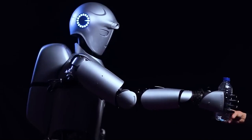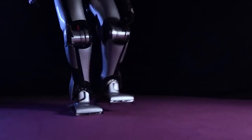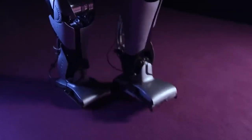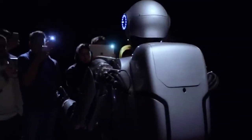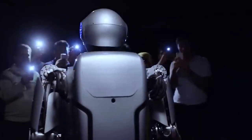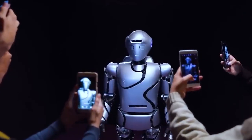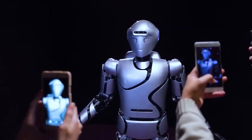The advancements go beyond functionality, as Surena IV stands tall as one of the largest humanoid robots globally, measuring 1.7 meters in height and weighing 68 kilograms. One of the primary focuses of the Surena IV project was the advancement of artificial intelligence. As a result, this robot possesses the ability to detect and count faces and objects, recognize various activities, comprehend speech, and even engage in conversation.